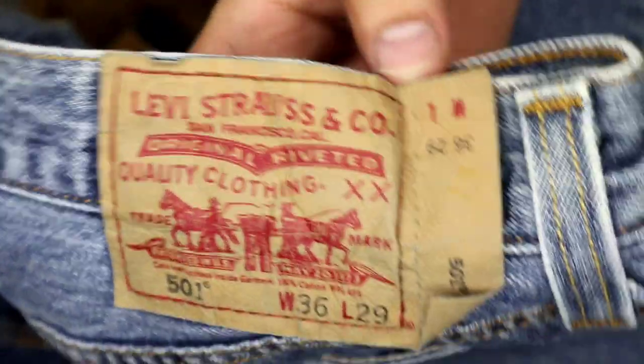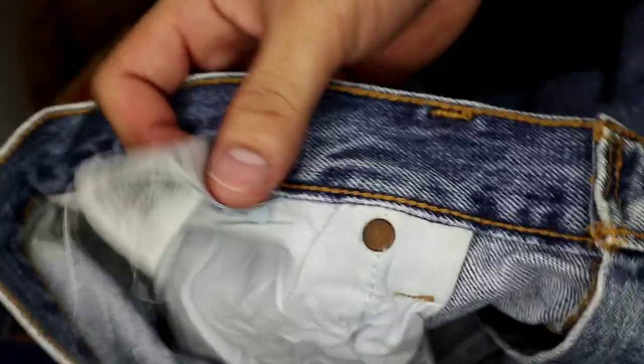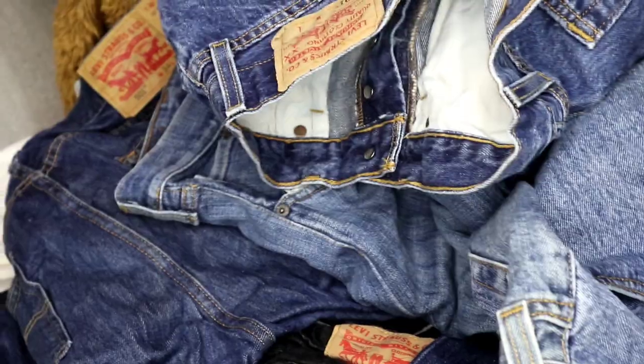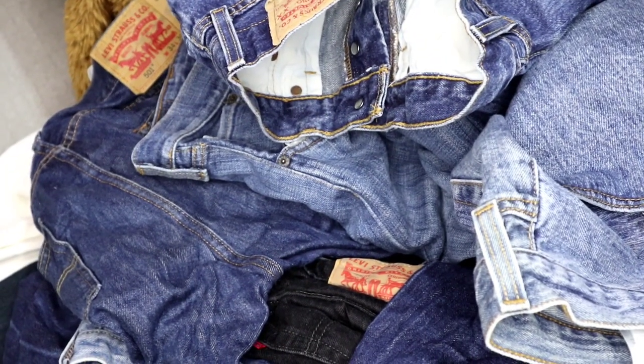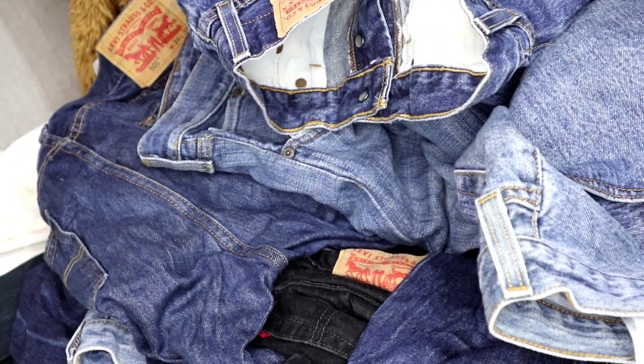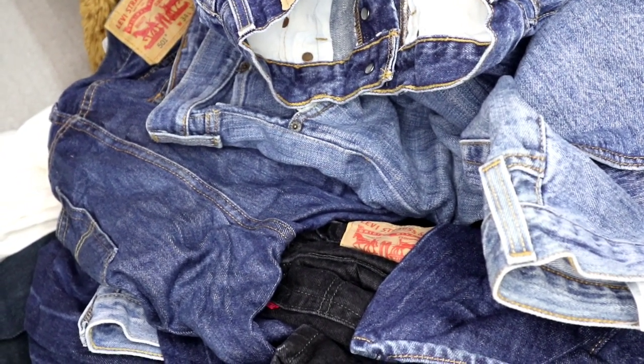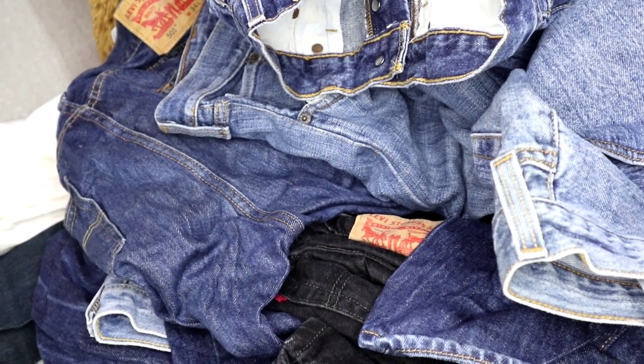Ito naman yung may guhit sa extended. So, pwede siyang mapilas anytime pag hindi mo siya iningatan — yun yung may guhit. 501, Quality Clothing. Made in — vintage na rin po ito. Ang gaganda ng mga 501 natin. Kaya, kung solid ka, Levi's lovers ka, marami ka dito yung magkukuha ng iba't ibang klase ng 501. Siyempre, kailangan subscribe and click the notification bell.